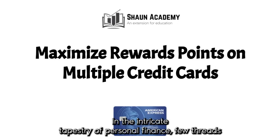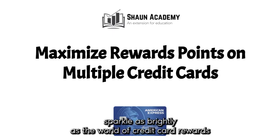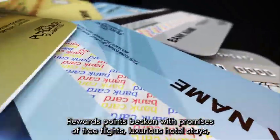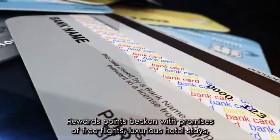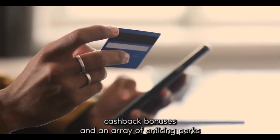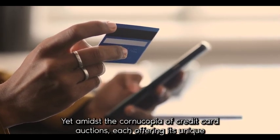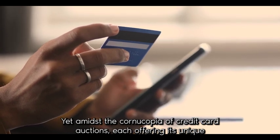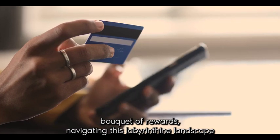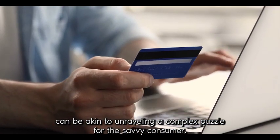In the intricate tapestry of personal finance, few threads sparkle as brightly as the world of credit card rewards. Like elusive treasures waiting to be discovered, rewards points beckon with promises of free flights, luxurious hotel stays, cashback bonuses, and an array of enticing perks. Yet, amidst the cornucopia of credit card options, each offering its unique bouquet of rewards, navigating this labyrinthine landscape can be akin to unraveling a complex puzzle.